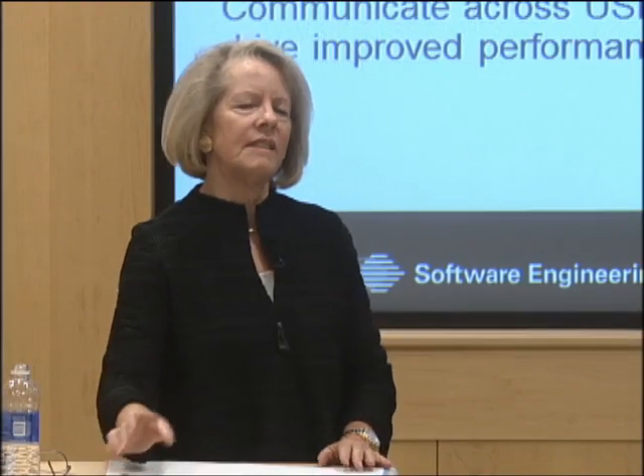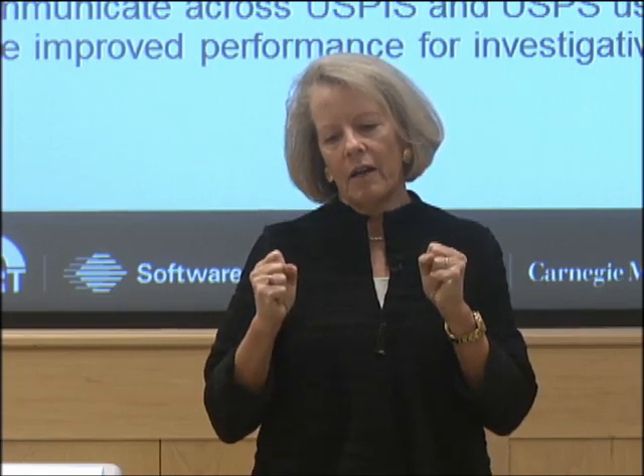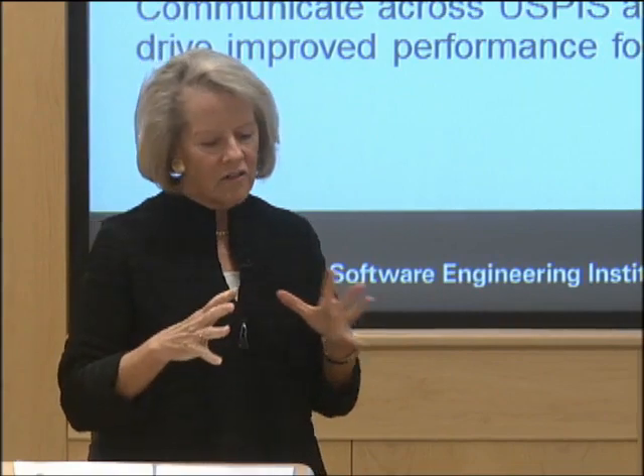Now I'm going to do a deep dive on three projects to give you a more tangible feel for how we've applied the model. The first is the development of three mail-specific process areas, and then I'll follow up with how we've applied those new process areas to a particular type of appraisal activity. When the Postal Inspection Service first took a look at the model, they could see how to interpret process areas and goals to the security, resilience, and safety of mail. But there were things missing specific to the life cycle of a mail asset.